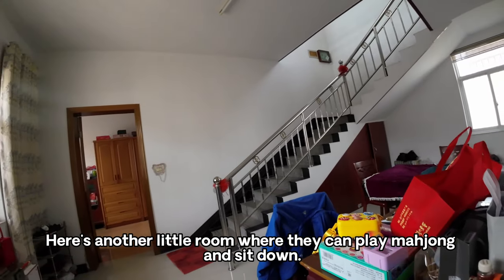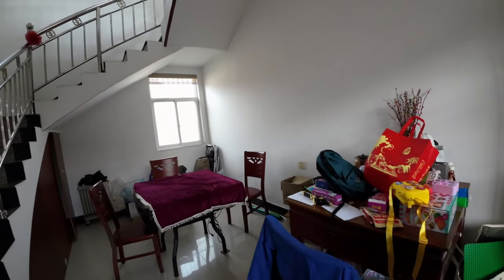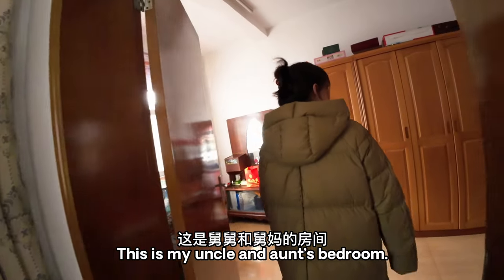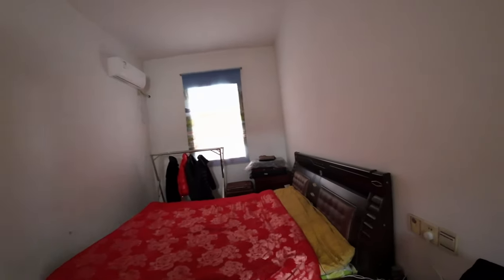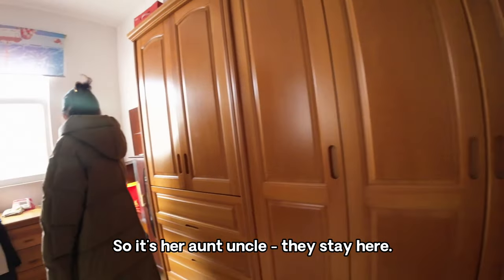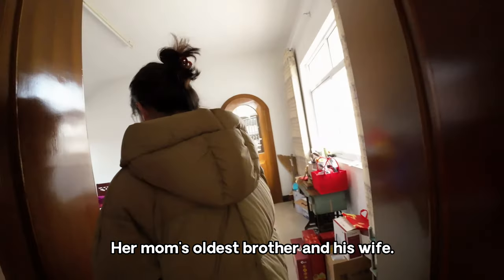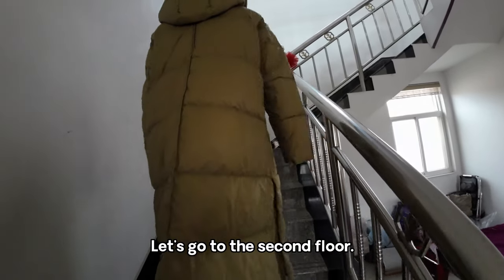Here's another little room where they can play mahjong and sit down. Her aunt and uncle stay here — this is her mom's oldest brother and his wife. Let's go to the second floor.